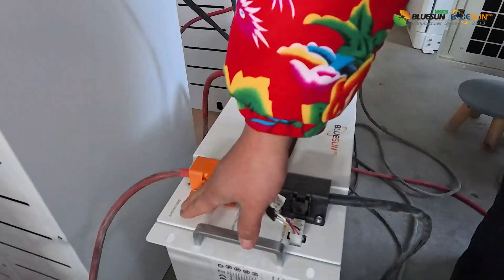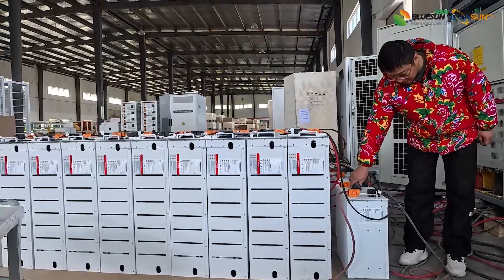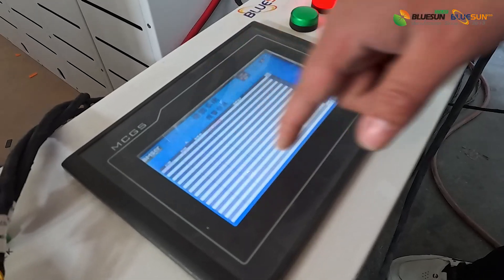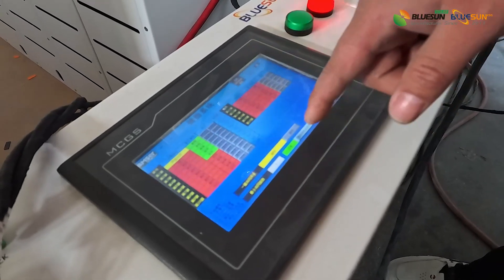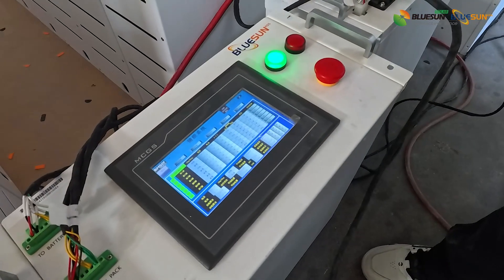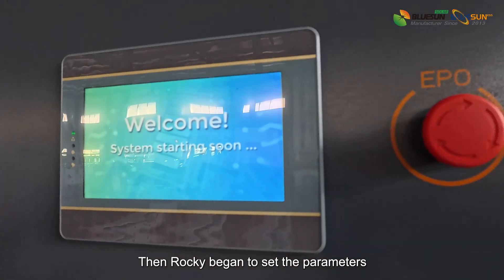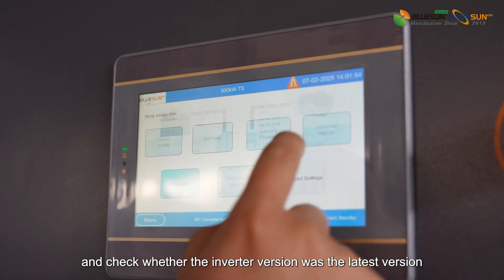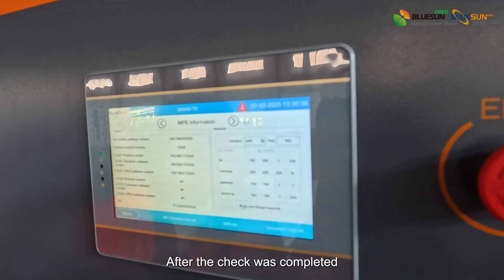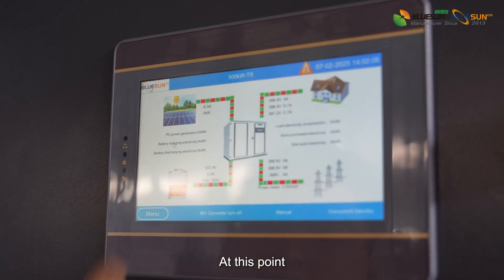After completing all the wiring, Jazzy started the battery and then turned on the inverter switch and circuit breaker. Rocky then began to set the parameters and check whether the inverter firmware was the latest version. After the check was completed, the grid was turned on again to test the grid-connected electricity sales and charging. At this point, all the tests were completed.